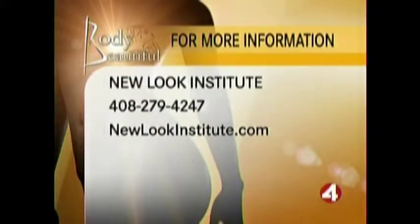For more information about the New Look Institute, call 408-279-4247 or visit newlookinstitute.com. For Body Beautiful viewers only, if you call and mention the show, you'll receive a free scalp analysis.